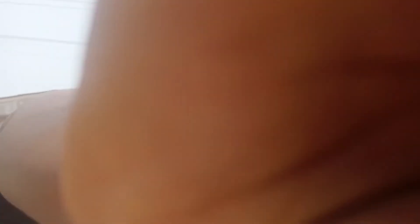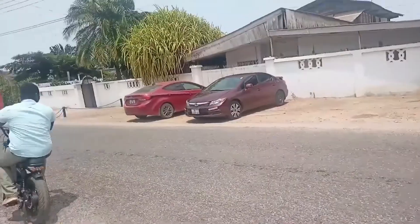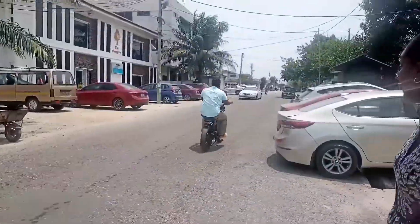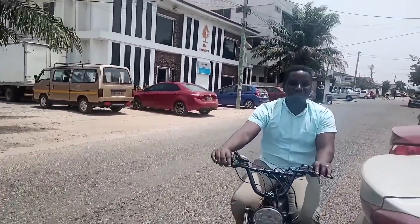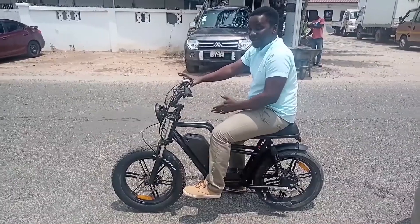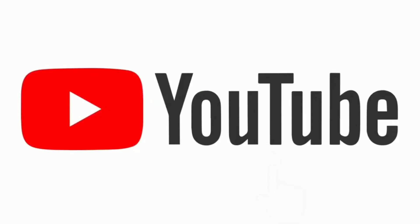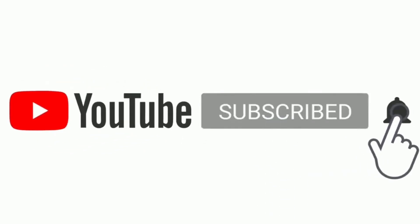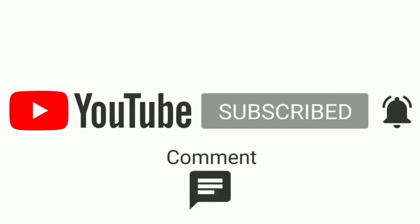My experience with the e-bike was basically what I imagined — a smooth, noiseless ride with reasonable speeds and comfort. The e-bike meets expectations, and whether you're a hardcore mountain biker or a casual biker, using the e-bike will offer you value no matter where you're coming from. Let me know what you think about these e-bikes here in Ghana — are they the future, or is it too early? Share your thoughts in the comments below.